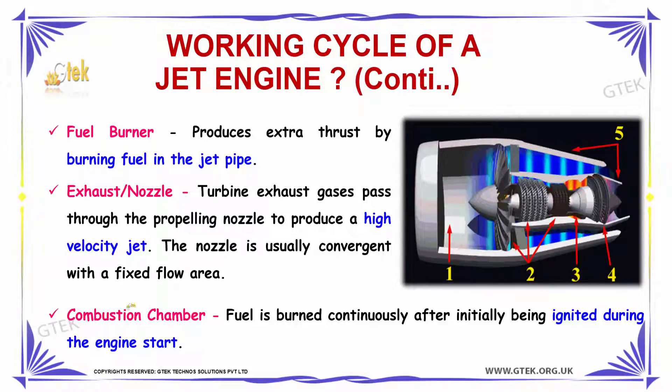The fifth phase is the combustion chamber. In the combustion chamber, the fuel is burnt continuously after initially being ignited during the engine start. So this will be the working cycle of the jet engine.